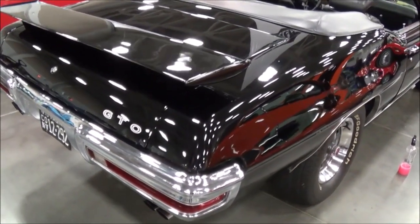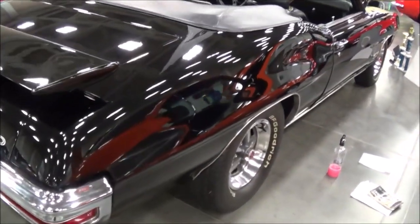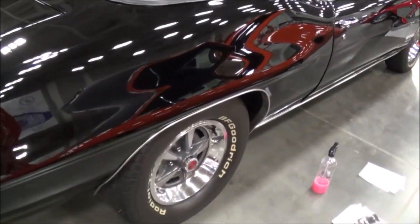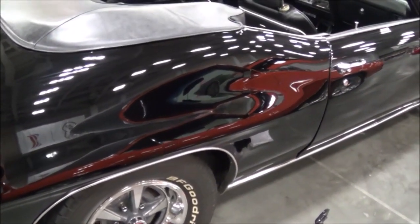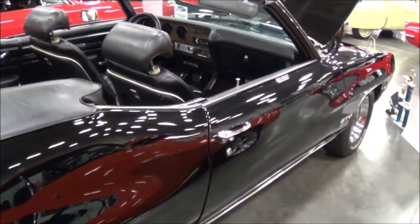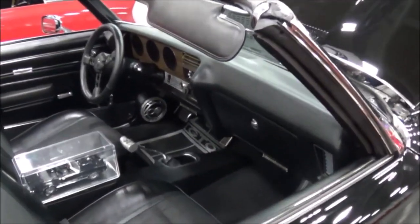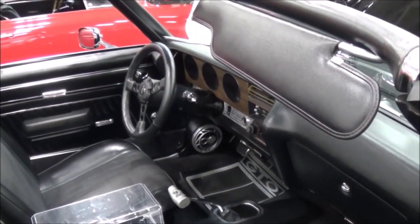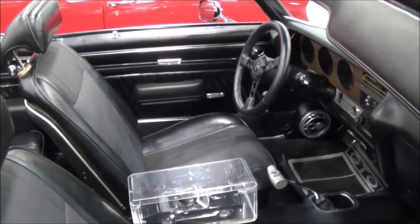Over 10 years, it used to be Carousel Red, which is an orange color — that's a '69 Carousel Red. Since it's a '70 GTO, I picked the Starlight Black color. We took it all apart, repainted the whole thing, brought it all the way down to metal. It was about a two-and-a-half to three-year project.